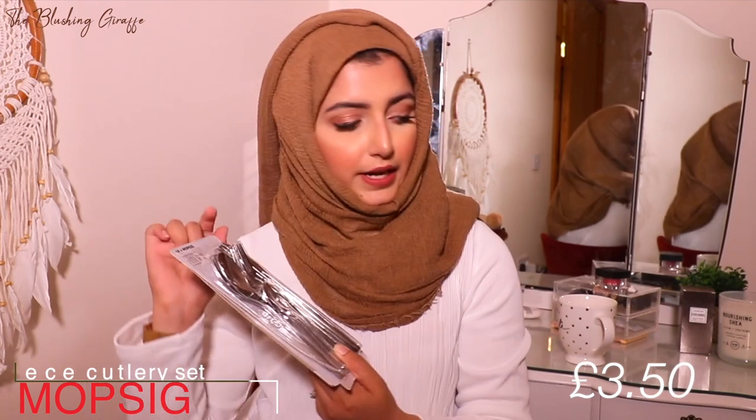For the kitchen, although we had quite a few things from our first apartment, we needed some extra bits. The first thing we got was the Mopsig cutlery set — I cannot get over the fact that it was only £3.50 for a full metal cutlery set. You get four of each: a big spoon, little spoon, fork, and knife. In my old apartment everything was copper, and this extra set is great for when guests stay over.